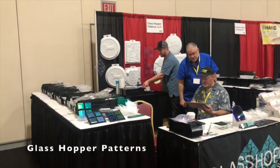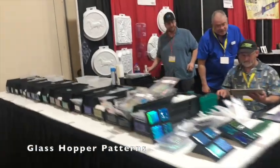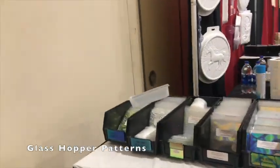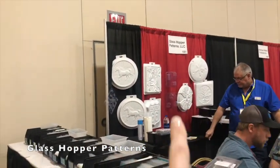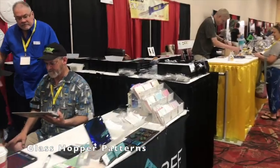This is the Glass Hopper Patterns booth. They have a lot of different fused glass pieces and dichroic pieces, which is pretty awesome. It looks like they also have some molds here. That's the first booth you come across when you come into the expo.